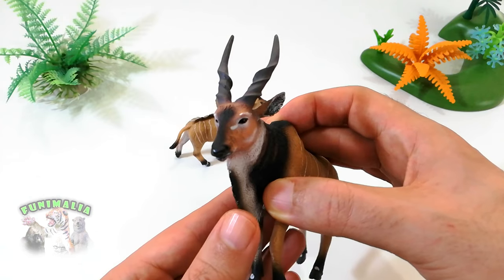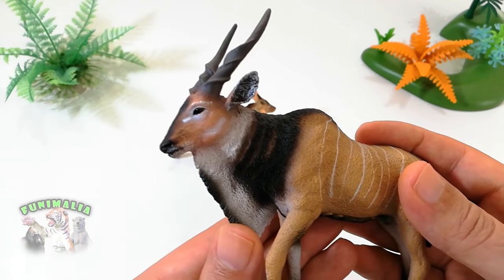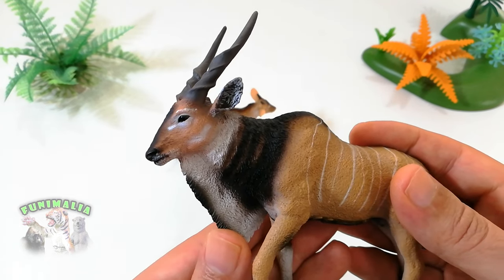Elands are not an overly common group among animal toy models, with only the Britains common eland and the calf from CollectA being the only other models I can think of.